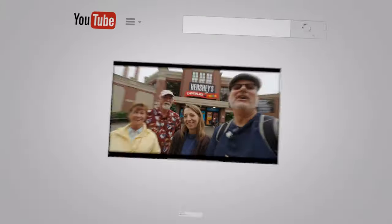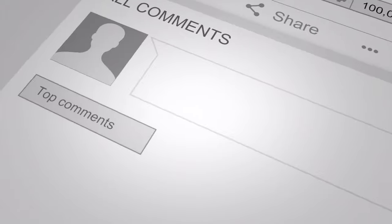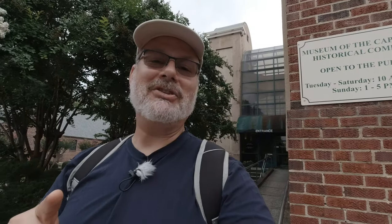Thank you for coming along with me to the Museum of Cape Fear. I'd really appreciate it if you could like this video, write a comment, and please subscribe. Oh, and hit that bell while you're at it. And as always, have a great day.